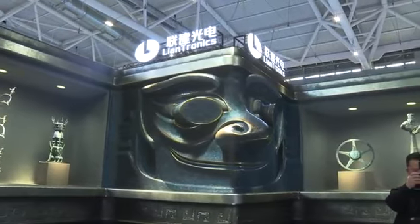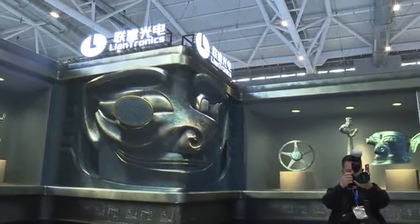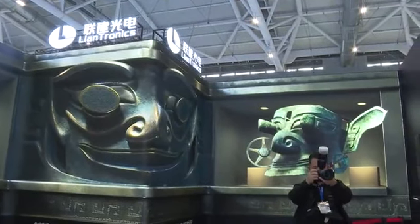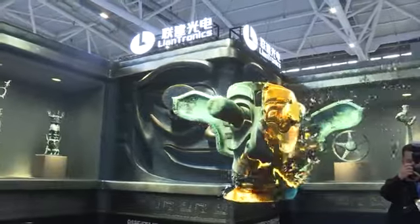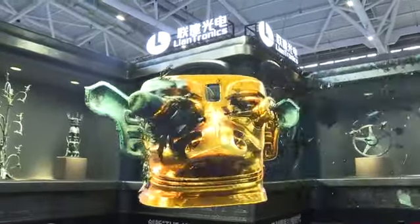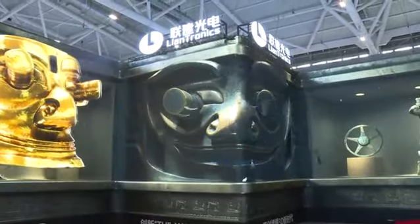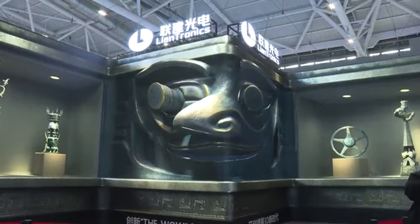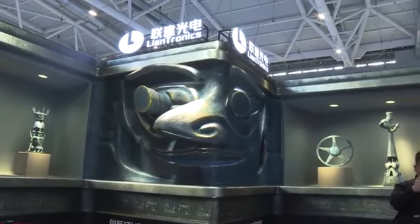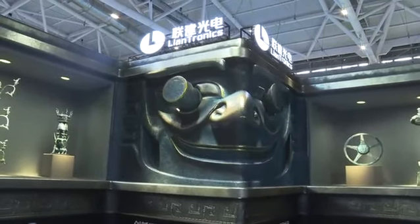For the 3D display, we can provide a one-stop service — no matter what size you need or what structure your building is. And even for the 3D content videos, we have a team that can customize them for you. Whatever kinds of sizes clients want, we can customize for them. So if you need a 3D display, you'd better contact LianTronics.